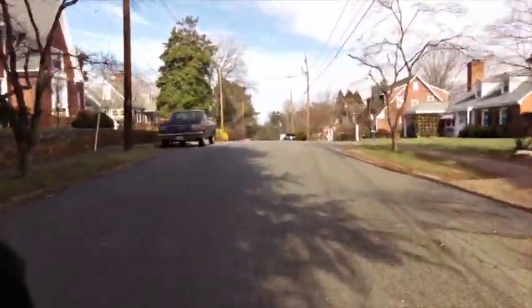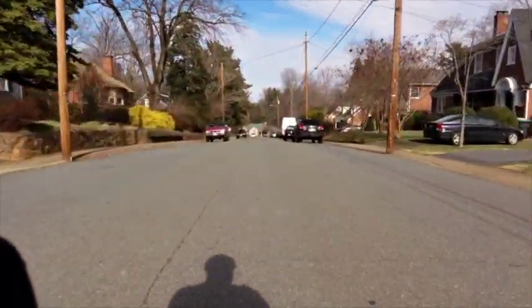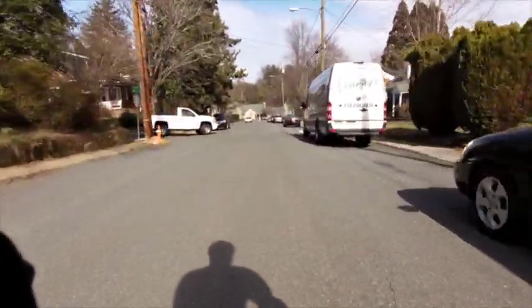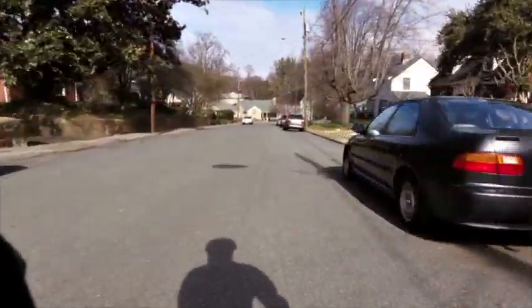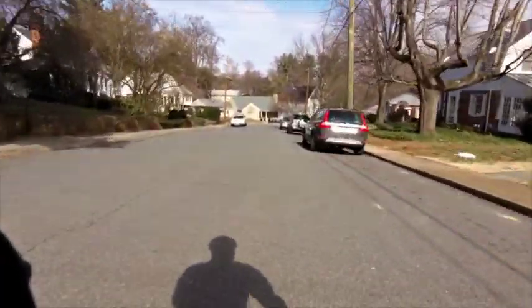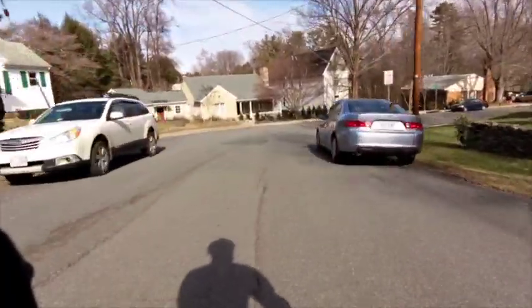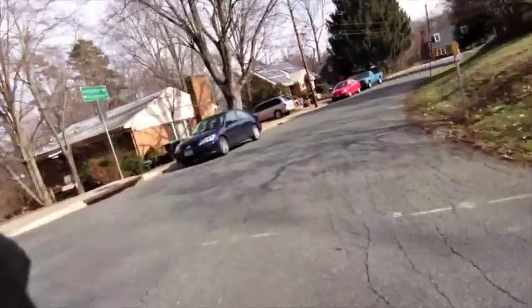I would just keep rolling through here — this is really another section to take advantage of. Downhill, downhill, downhill. The reason I'm being melodramatic about it is because you're about ready to hit the longest uphill of the course. So why not take advantage of it?